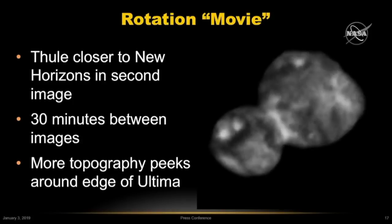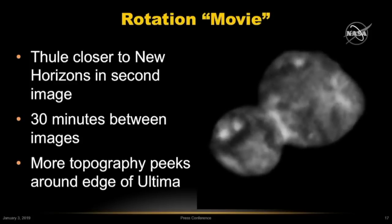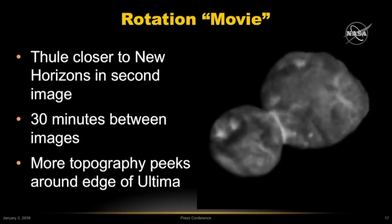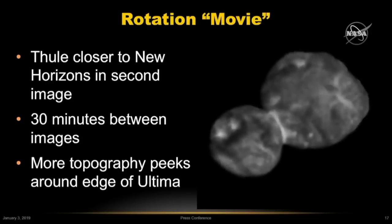We can't really wait to receive the final images in order to determine whether this is in fact the proper interpretation. You may also notice along the upper right hand margin that features appear to be rotating into view as the object twists underneath us.